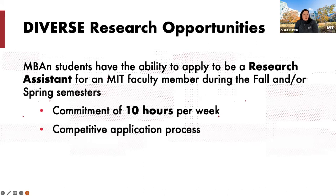MBAN students have a unique opportunity to be a research assistant for a faculty member during their time in the program, either during the fall or spring semester. It is a commitment of 10 hours per week, and there's a competitive application process. Not everyone will get this research assistant position. More details will be released towards the time that you matriculate at Sloan, but it is a really unique opportunity not available in all programs.